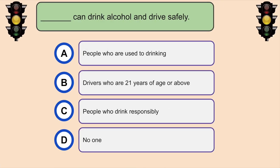Who can drink alcohol and drive safely? No one.